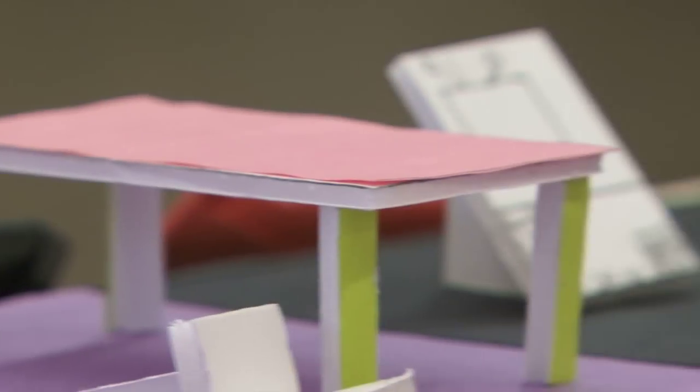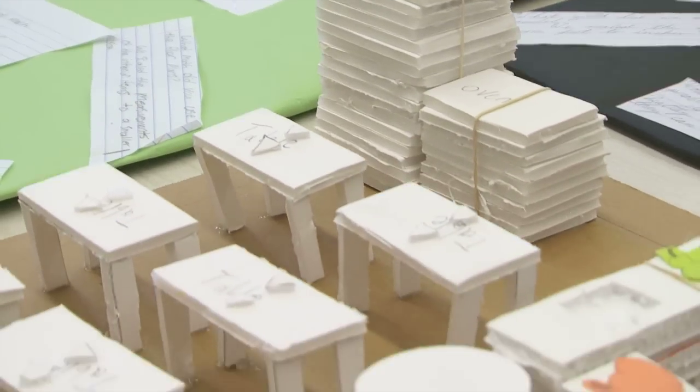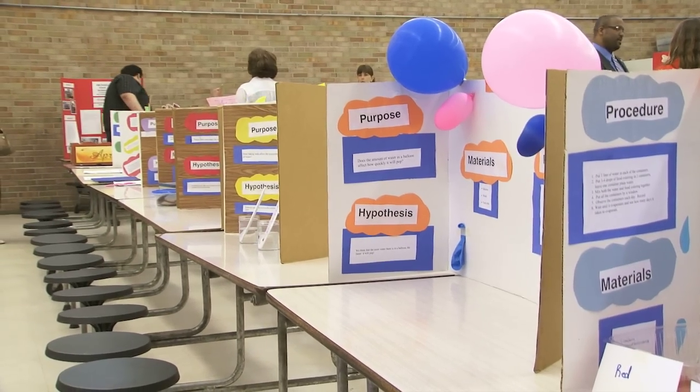Even if their ideas don't end up in the final design of the new Orchard, the students here figure what they end up with will still be better than what they've had. Yeah, the school's small — we can't do nothing there. Reporting for CMSD, I'm Brian McIntyre.